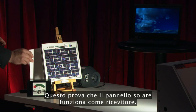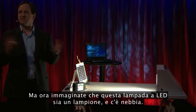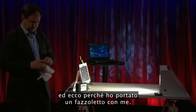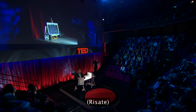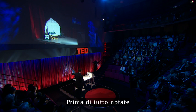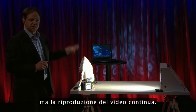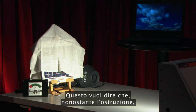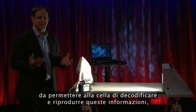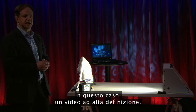Now imagine this LED lamp is a streetlight and there's fog. To simulate fog, I brought a handkerchief. Let me put the handkerchief over the solar cell. You notice the energy harvesting drops, as expected. But the video still continues. Despite that blockage, there is sufficient light coming through the handkerchief to the solar cell so that it is able to decode and stream that information — in this case, a high-definition video.